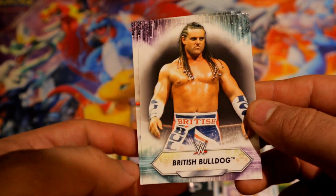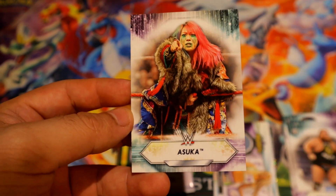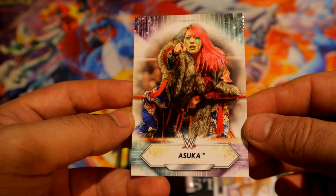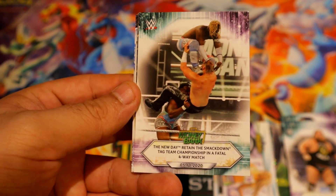Liv Morgan definitely has been popular, just not been used properly in WWE, but she can actually get the title eventually.